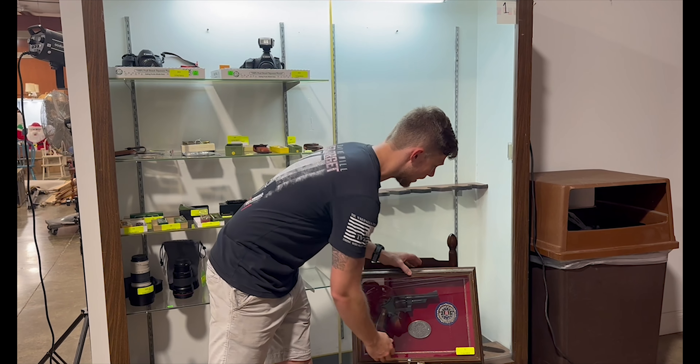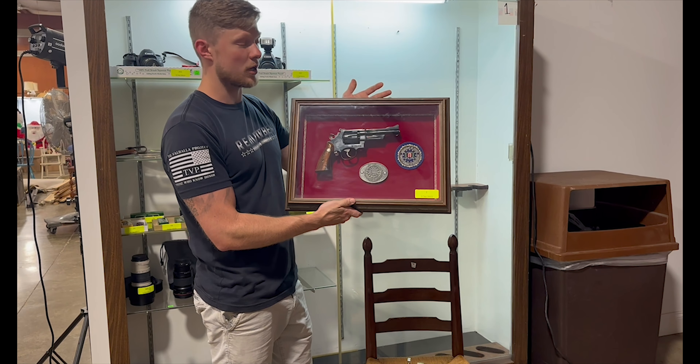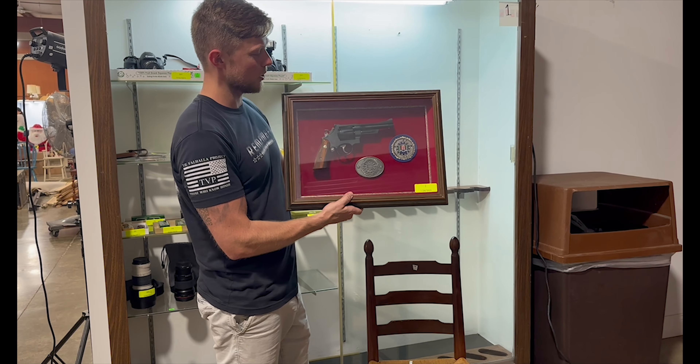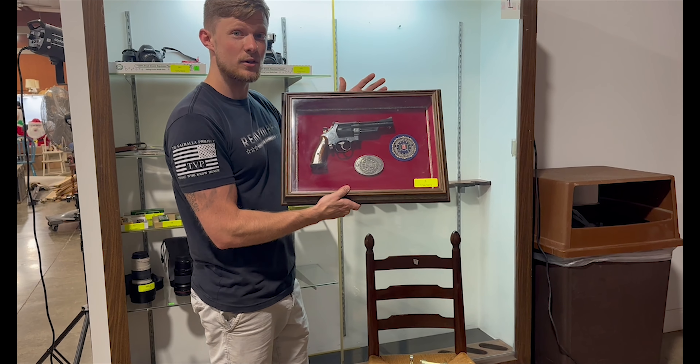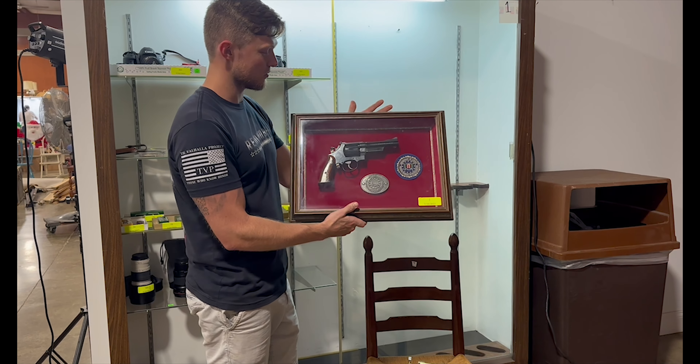We also have some firearms coming up, like this Smith & Wesson FBI commemorative revolver — cased, really nice — serial number FBI 0031. A really neat commemorative piece right there.